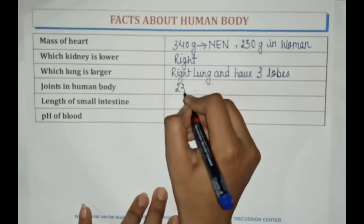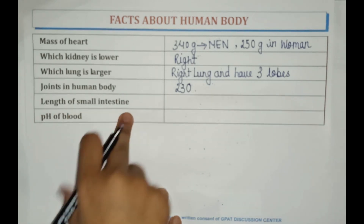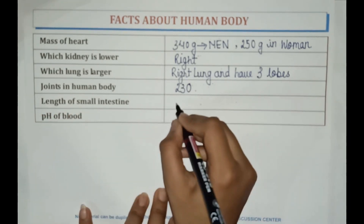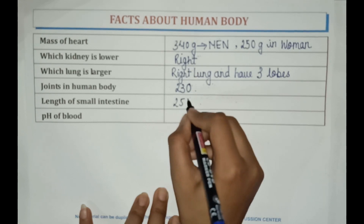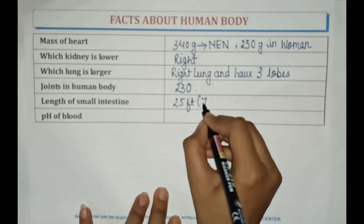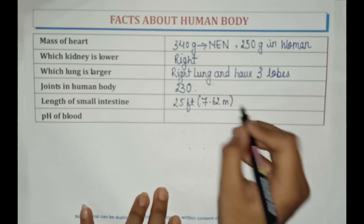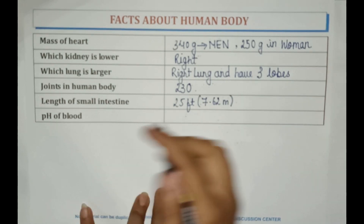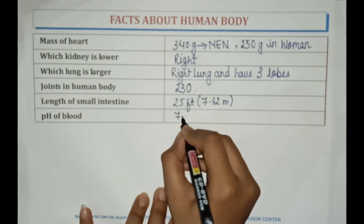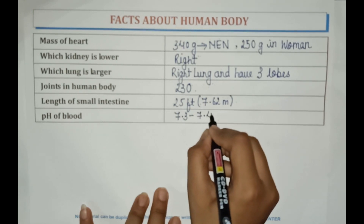There are 230 joints in the human body. The length of the small intestine is 25 feet, that is up to 7.6 to 7.62 meters. The pH of blood is 7.3 to 7.4.